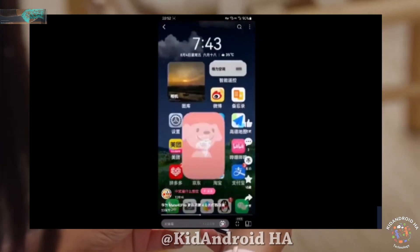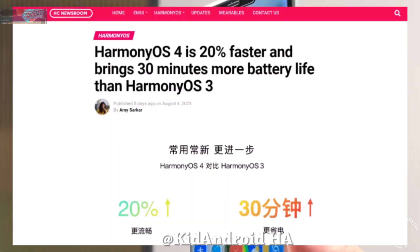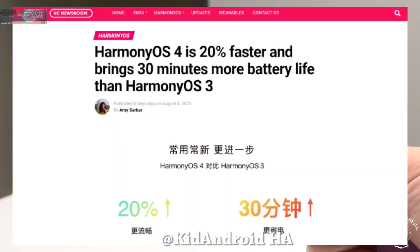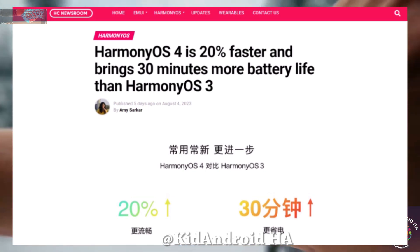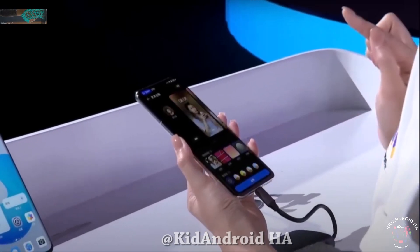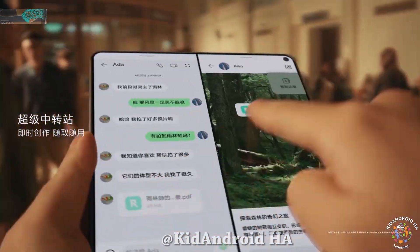In certain instances, it even surpasses iOS. The update also delivers a 20% boost in system fluency and extends battery life by an additional half hour. Moreover, task execution and app launches have seen an impressive 57% improvement, enhancing the overall user experience.